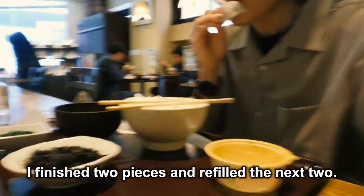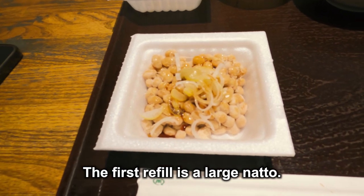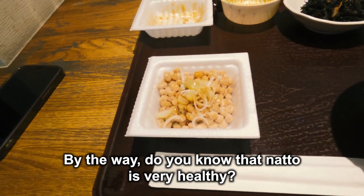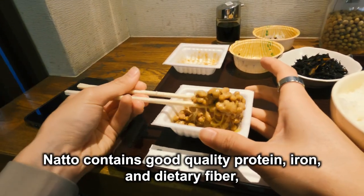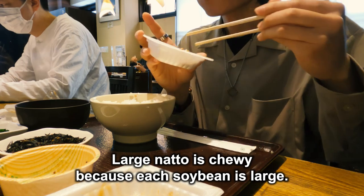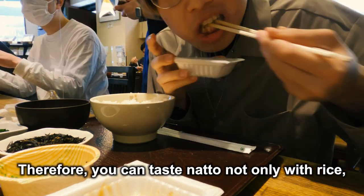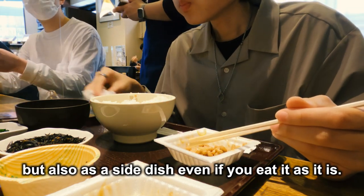I finished two pieces and ordered the next refill. The first refill is large natto. By the way, do you know that natto is very healthy? Natto contains good quality protein, iron, and dietary fiber, which help regulate the intestinal environment. Large natto is chewy because each soybean is large. Therefore, you can taste natto not only with rice but also as a side dish, even eaten as it is.